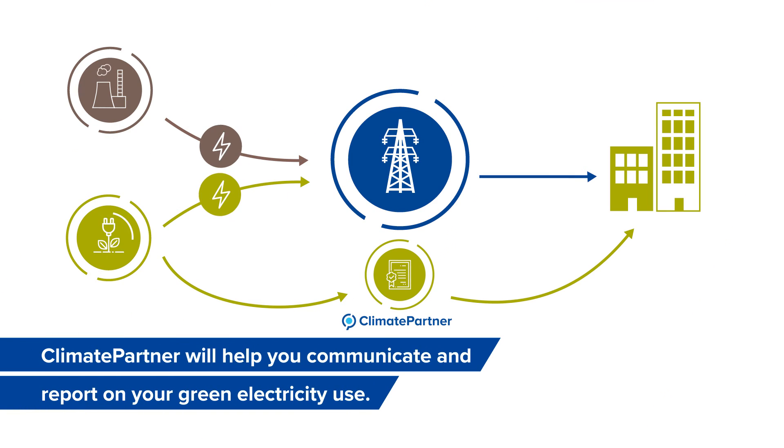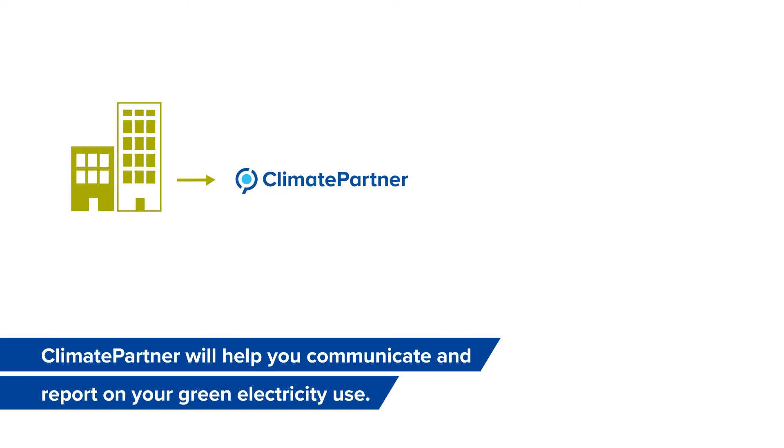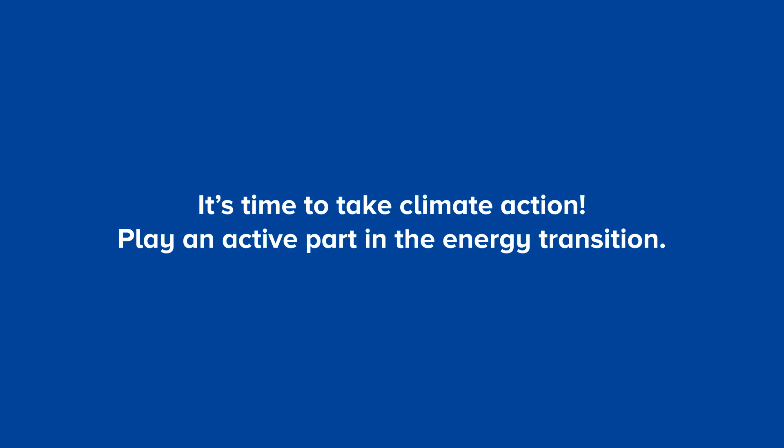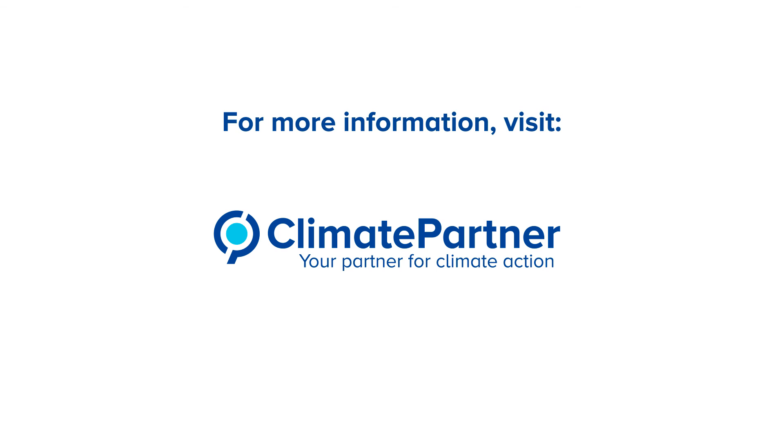Climate Partner will help you communicate and report on your green electricity use. It's time to take climate action. Play an active part in the energy transition. For more information, visit ClimatePartner.com.